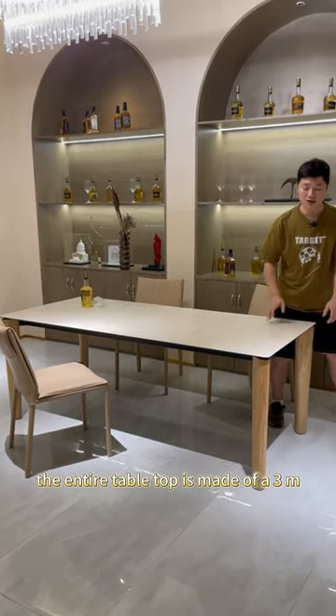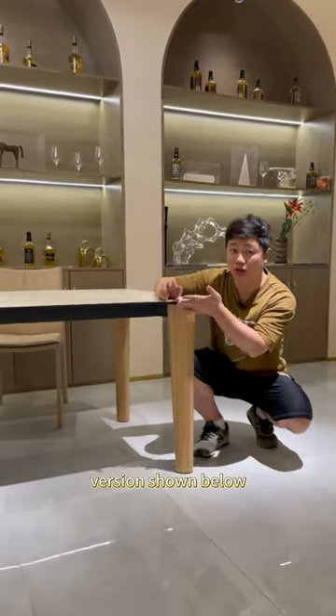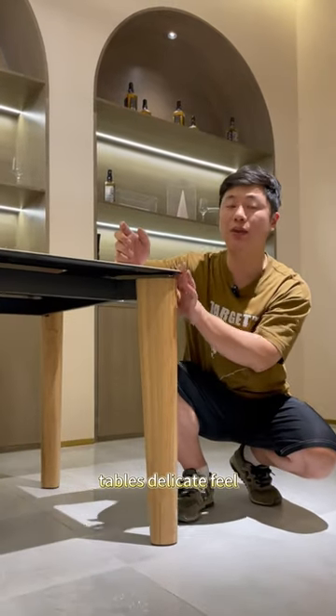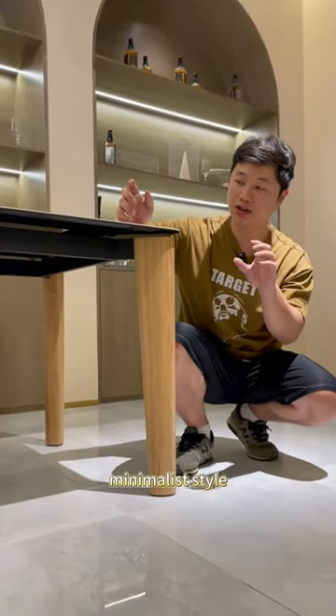The entire tabletop is made of a three meter rock slab composite with Paris glass. We have used the same technique as the original version shown below with a beveled edge treatment that makes it look very thin. This craftsmanship not only enhances the table's delicate feel but also boosts its design sense, making it more suitable for the current popular minimalist style.